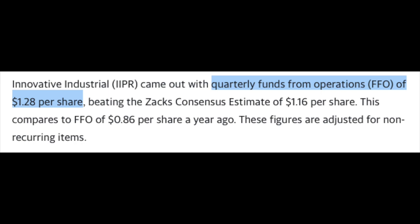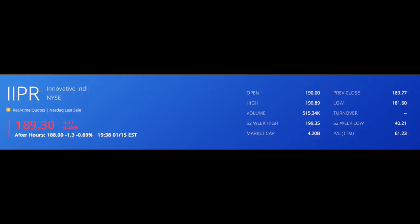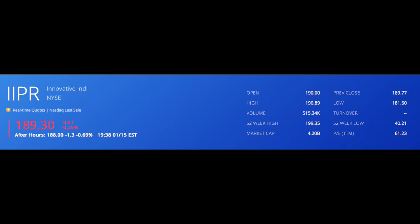It should be noted that this dividend came from an FFO of $1.28 per share. In terms of the stock price, IIPR has seen some amazing growth over this past year. At the time of recording, it's currently trading for around $189 per share and is up around 375% from its 52-week lows.